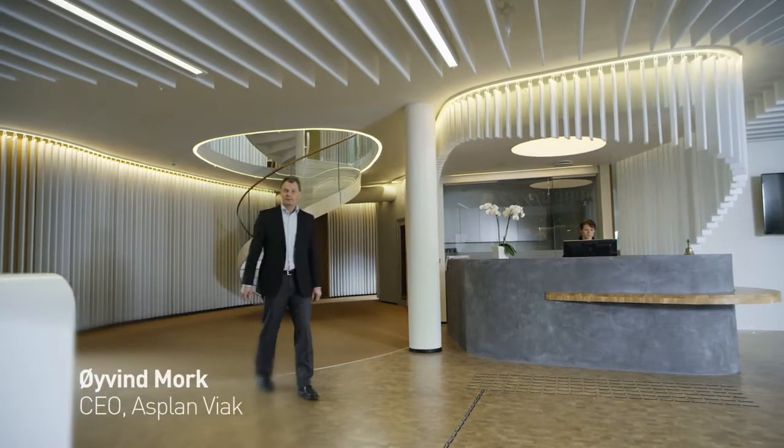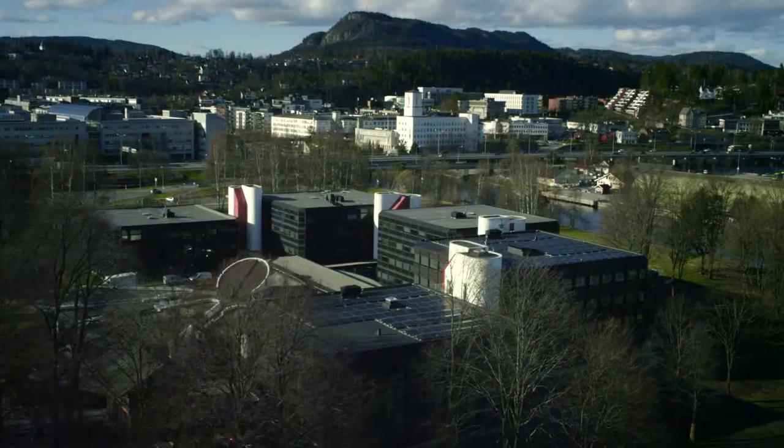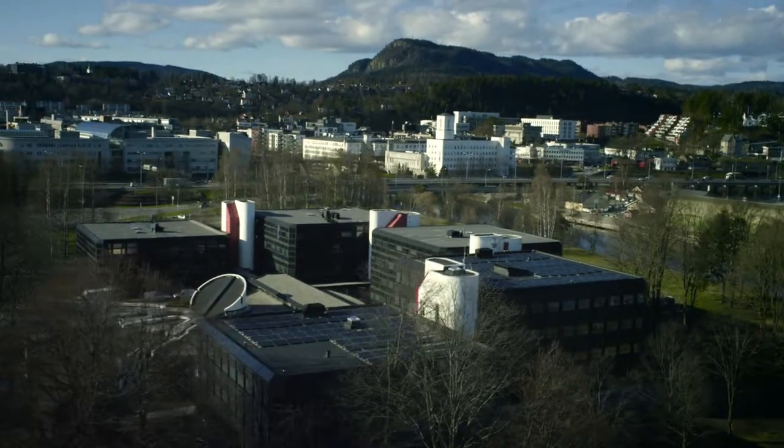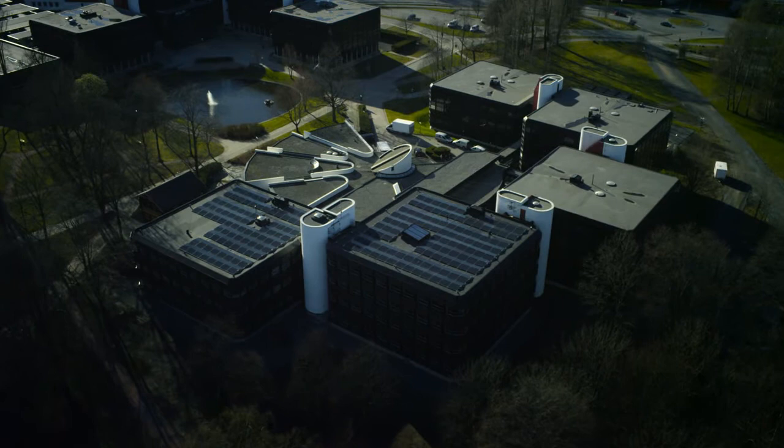Now, existing energy-consuming buildings anywhere can be producers instead of consumers of energy. Being the industry leader in environmental efficiency is no longer in conflict with profitable growth. Energy-positive buildings pay off, both for the environment and the bottom line.